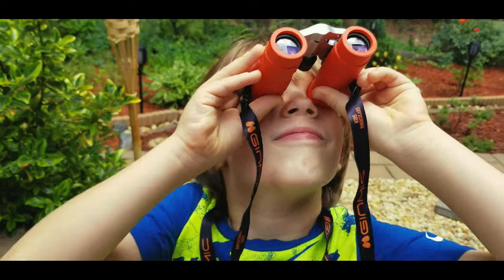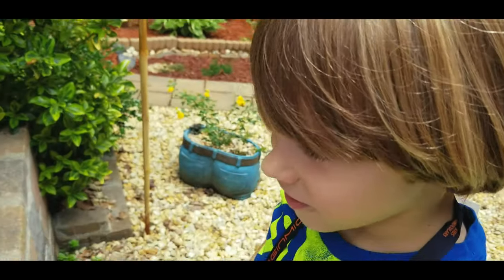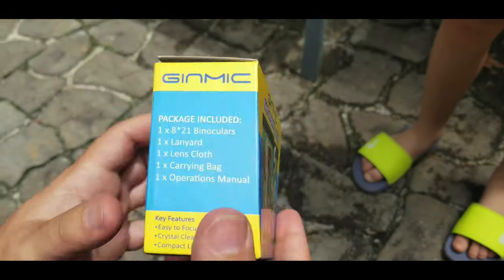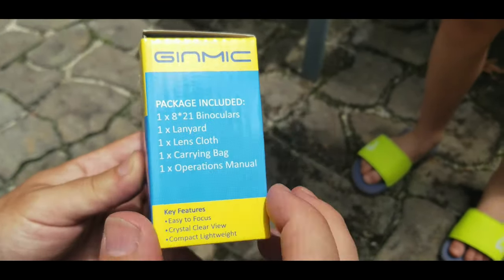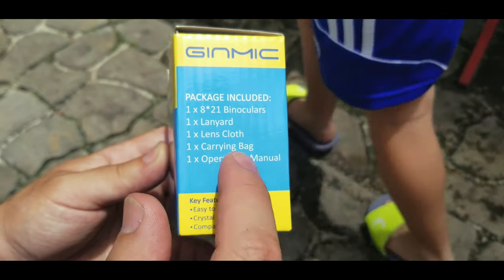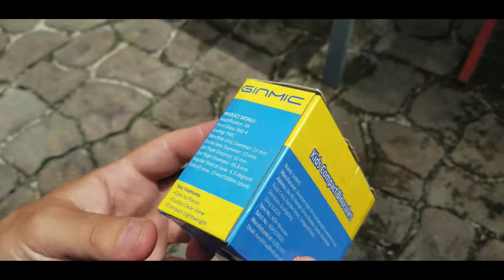So Alex, can you see very good from them? Yes. So these are the kids compact binoculars. The package includes the binoculars, one lanyard, one lens cloth, one carrying bag, and one operations manual.